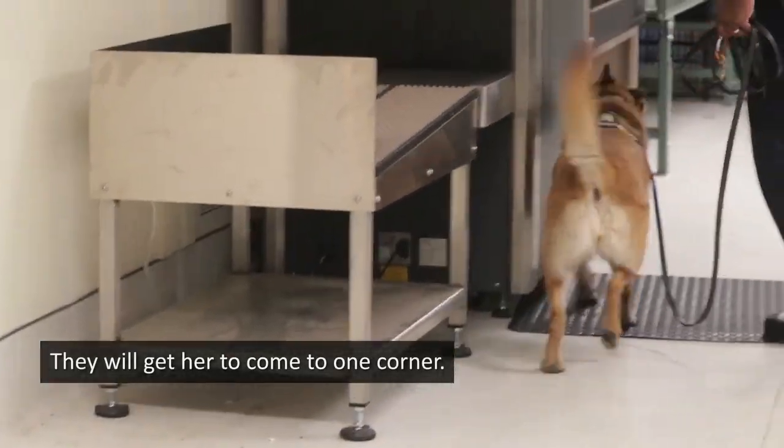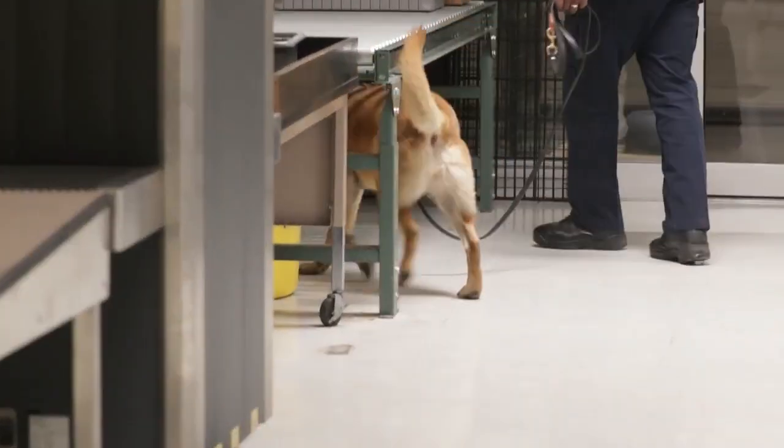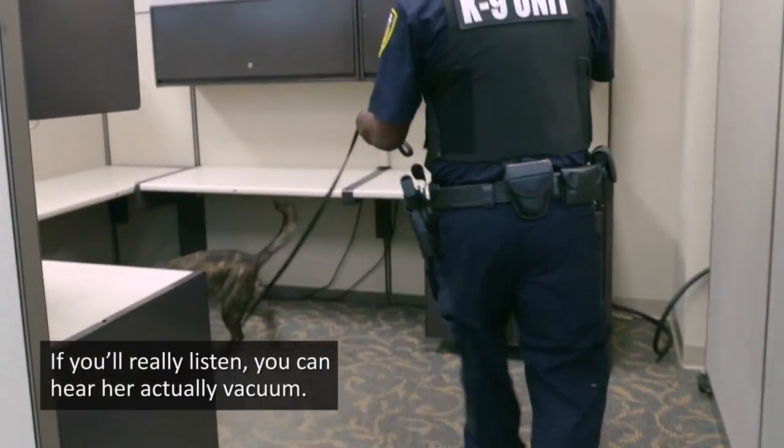Dave will get her to come to one corner. She'll work low, come up, work medium, and then you'll notice the sniffing. If you really listen, you can hear her actually vacuum.